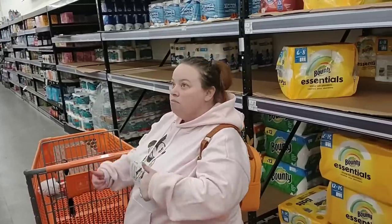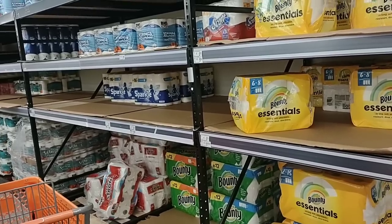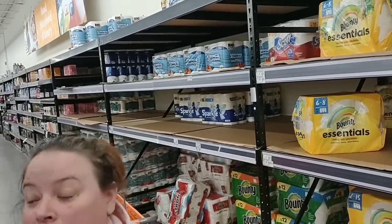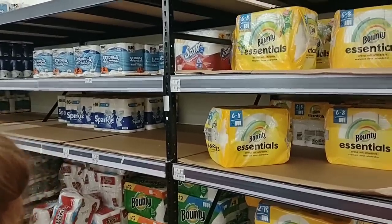Look at all the toilet paper and stuff that's missing — this is usually their big section right here. This is paper towels. They didn't have much toilet paper over there. Got the Big Lots paper towels here, $5.79 — six equals eight mega rolls of the Bounty.